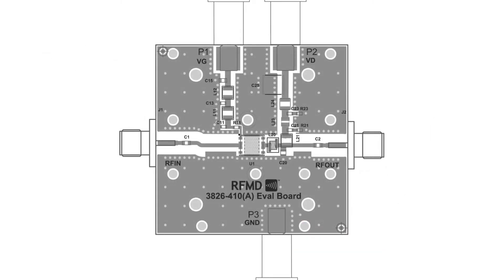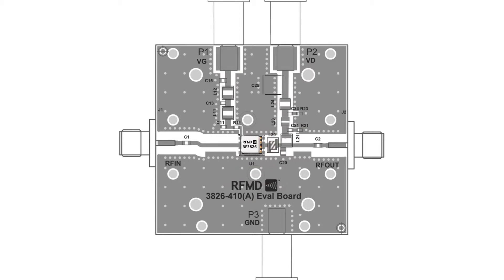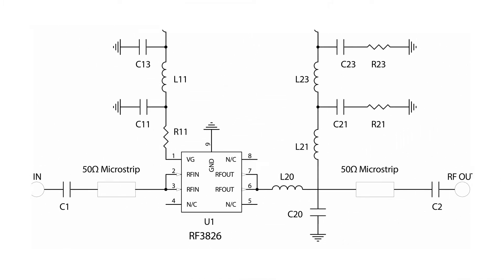Ease of integration is accomplished through the incorporation of an optimized input matching network within the package that provides wideband gain and power performance in a single amplifier. An external output match offers the flexibility of further optimizing power and